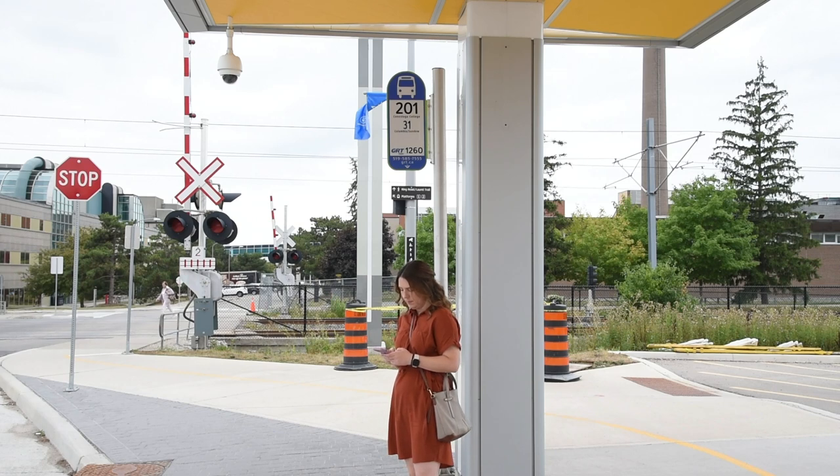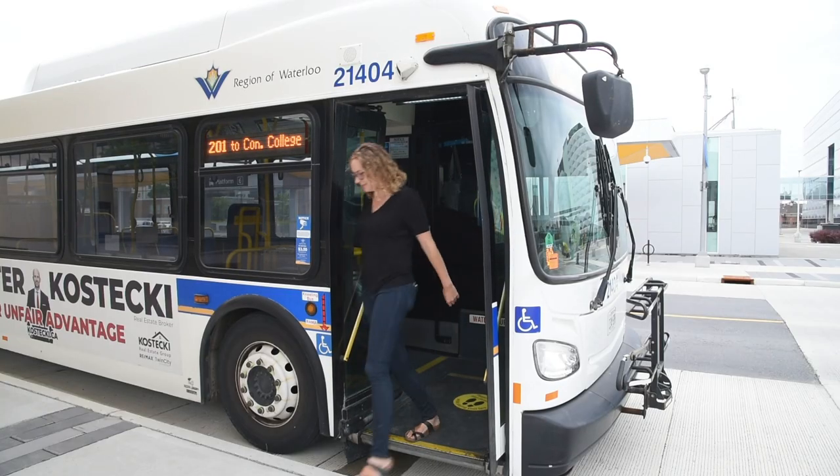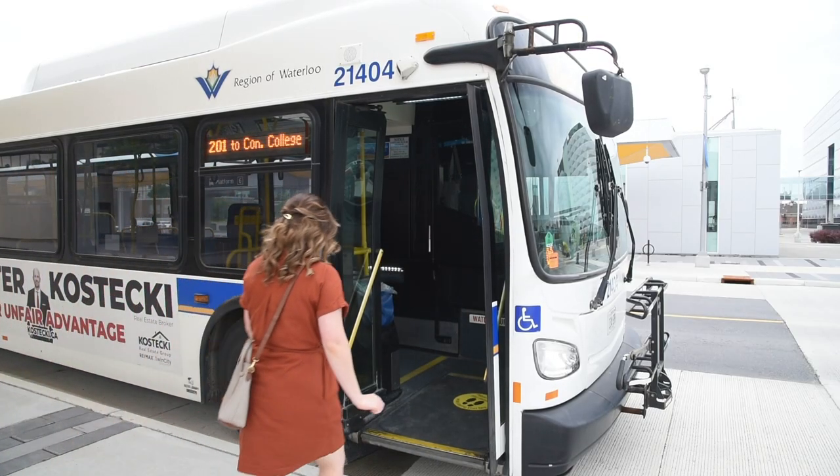When waiting for your bus, stand next to the stop marker so the operator knows you are waiting to board. When the bus pulls up, stand back from the doors so other customers can get off.